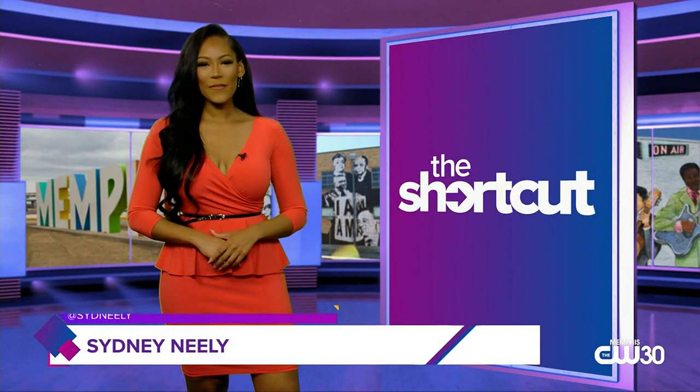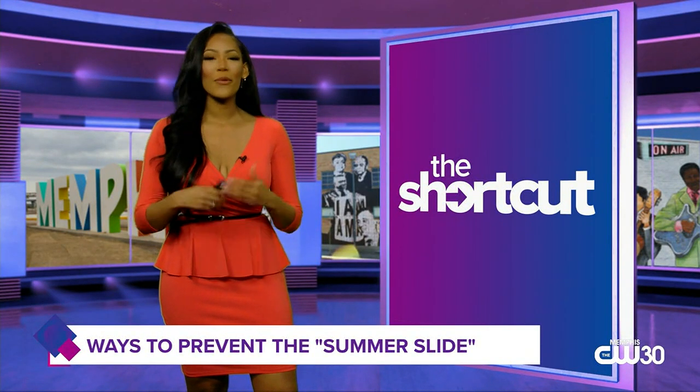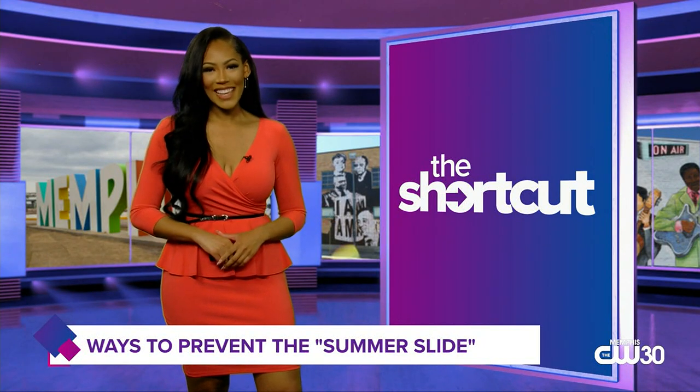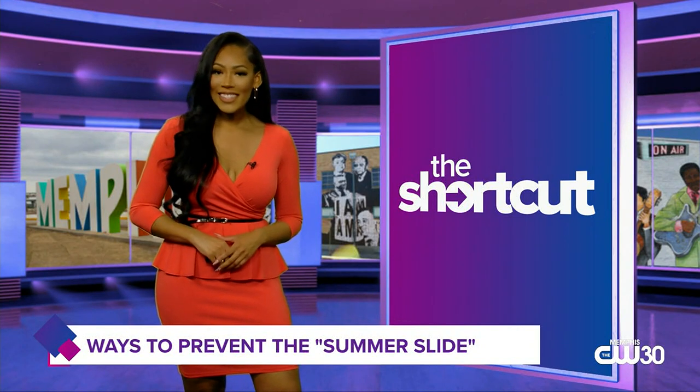Hello, I'm Sydney Neely and it's time for the shortcut. Coming up on tonight's show: as the weather gets warmer and we spend more time outdoors, that also means fending off itchy mosquito bites. Instead of using synthetic spray, I'll tell you what natural repellents work just as well, minus the smell.